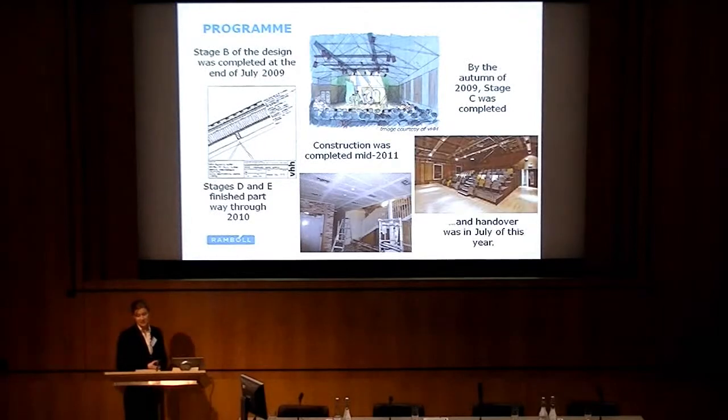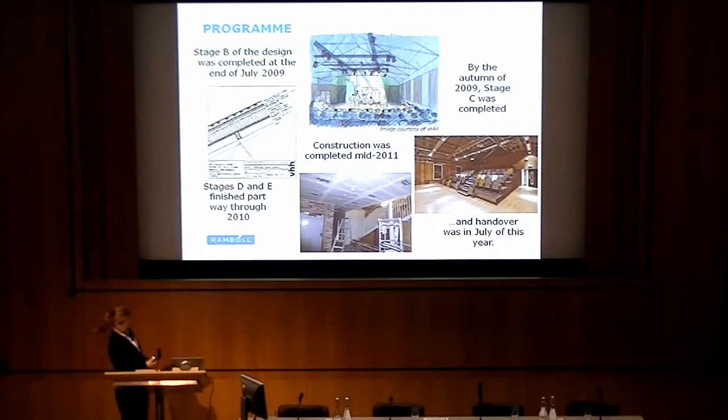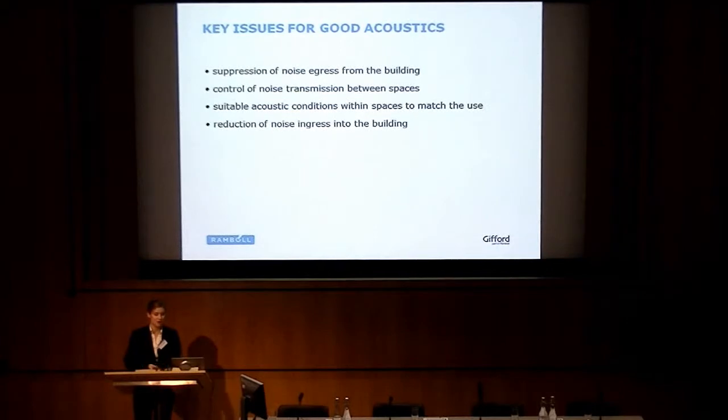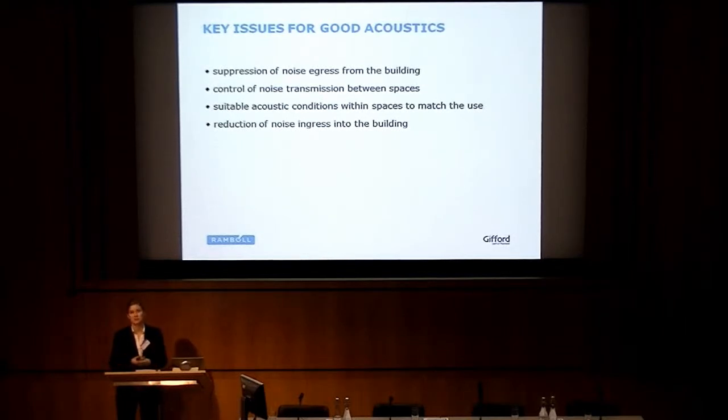It was handed over in July of this year, just in time for the two-week opening festival. Going back to the acoustics, there are four main areas that need to be addressed for good acoustics in this type of building. The first is the suppression of noise egress — noise leaving the building going outside, which is what the planning officer was concerned with. The second is the control of noise transmission between spaces — sound insulation so that all spaces could be used simultaneously. The third is suitable acoustic conditions within spaces to match their use, such as reverberation time. And the fourth is the reduction of noise ingress — ensuring it's not too noisy within the space.